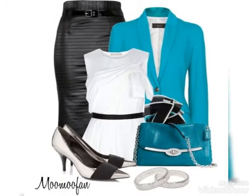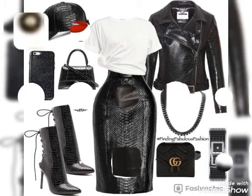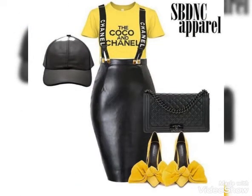Apart from leather skirts, the leather pants collection, leather high heels, boots, and leather jackets — all are available in women's wear as well as men's wear collection — you guys can watch on my channel. Hopefully my every video will be helpful for you guys, so watch all my videos.